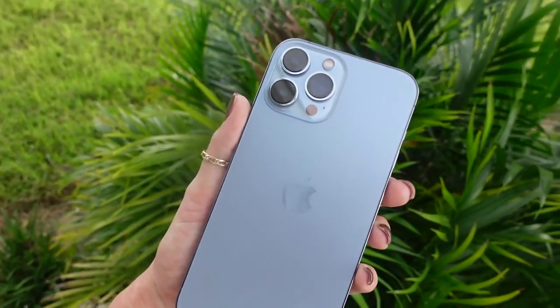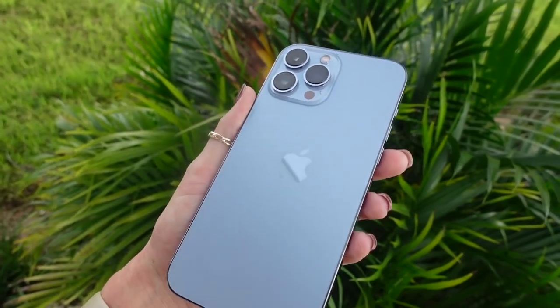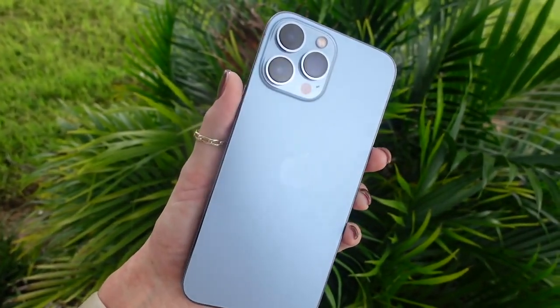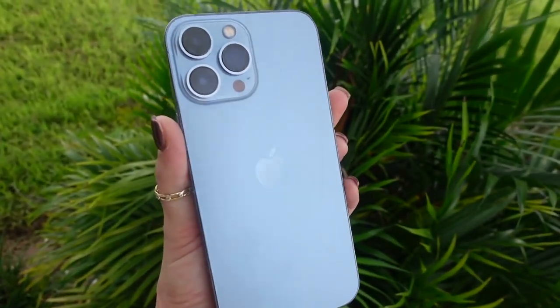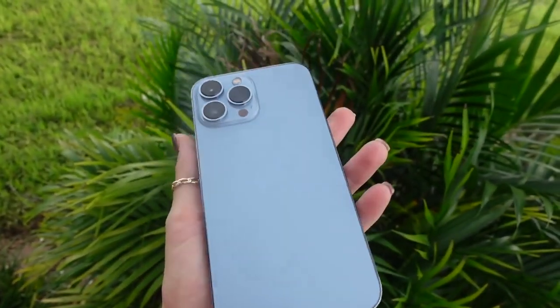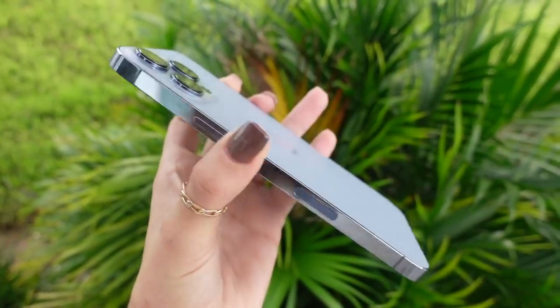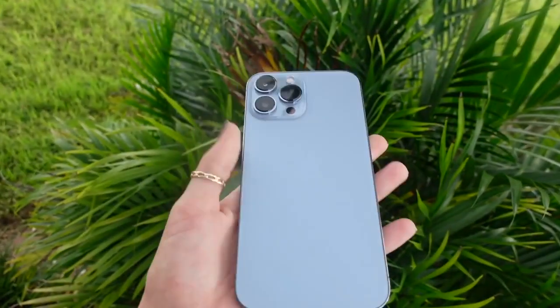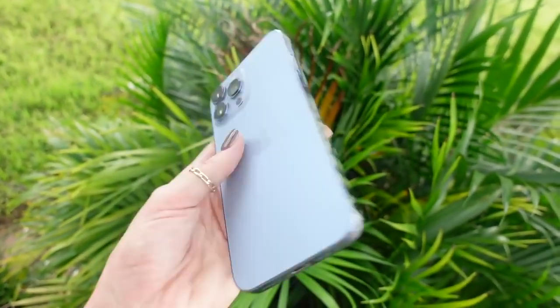I wanted to step outside really quick and show you guys what the phone looks like in actual natural lighting, because fluorescent lights from inside my room can definitely take away from the beauty of the phone. I'm obsessed. If you're thinking about going with the Sierra Blue color, I highly recommend it because it's not super bright. So if you're someone who's typically into more neutrals like I am, I do not regret this color at all. It's so subtle and just freaking stunning.